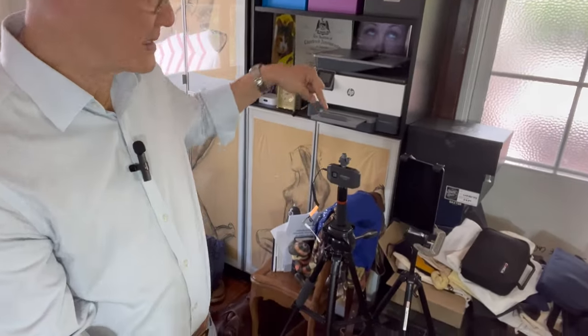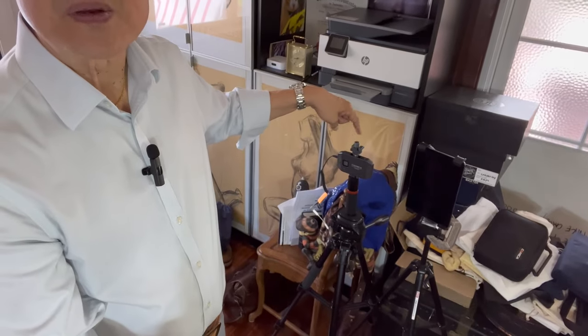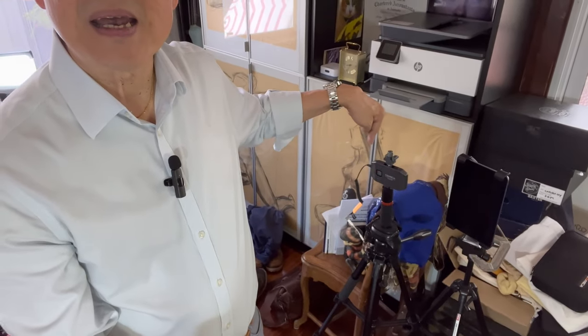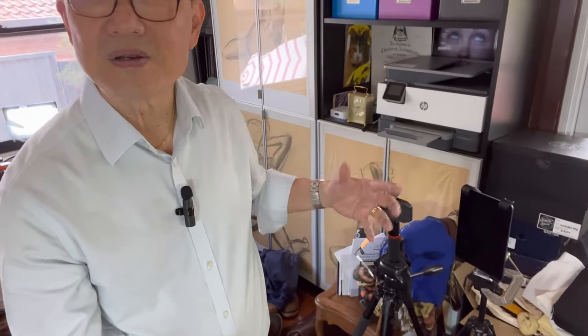In terms of how I do the filming, there is my camera setup — there's no camera there at the moment — and my autocue. I'll talk about that autocue in a minute. I use an Apple iPhone; I don't have a special camera, so all my videoing is done with an Apple iPhone.